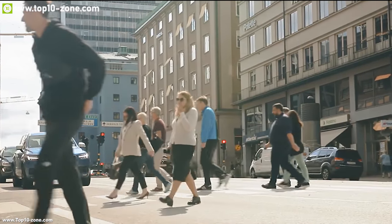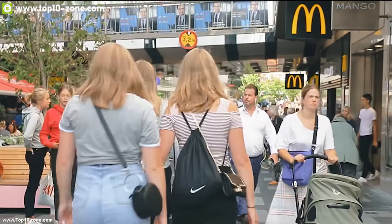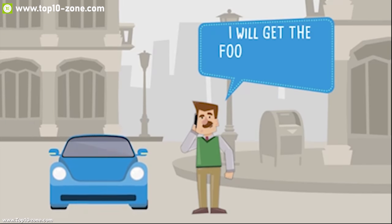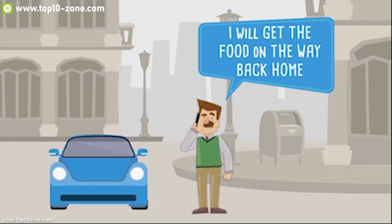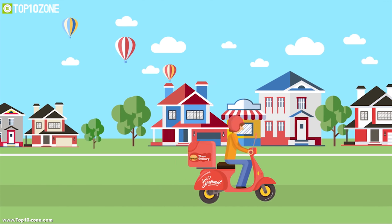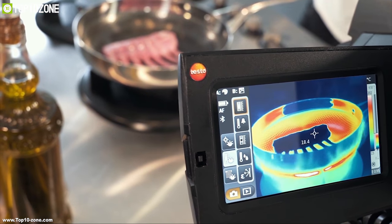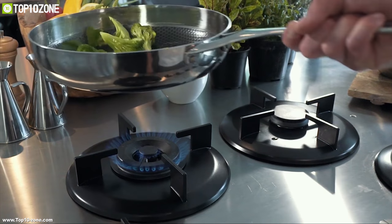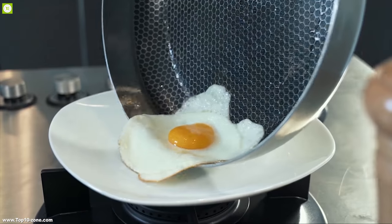We lead a very busy and hectic lifestyle that we hardly have enough time to prepare our foods for ourselves, and thus we always depend on unhealthy home delivery foods. Modern technologies are also making their ways to the kitchen gadgets and tools so that you can get help while cooking your food and enjoy them.